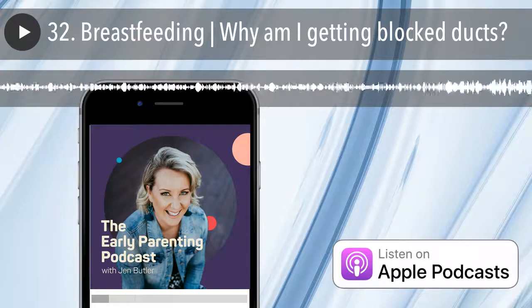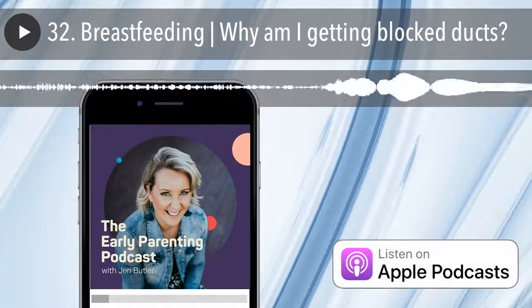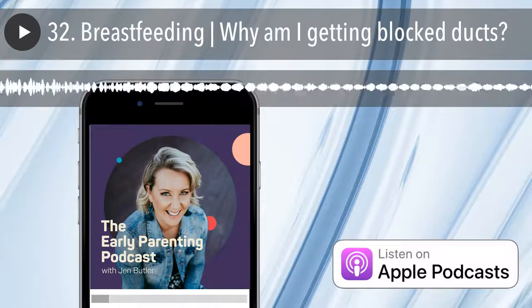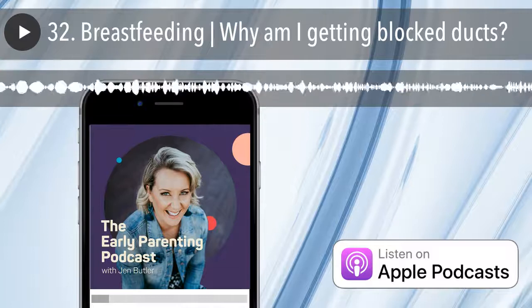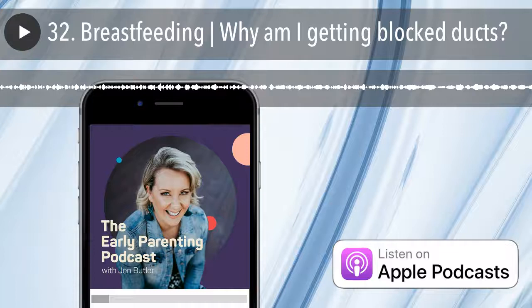Welcome to the Early Parenting Podcast, where we help you navigate the somewhat tricky world of parenthood so you can love the crap out of being a mama. I'm your host, Jen Butler, and I'm an early parenting consultant and a mama of two busy, busy boys.